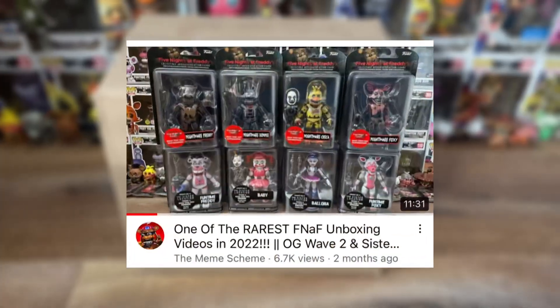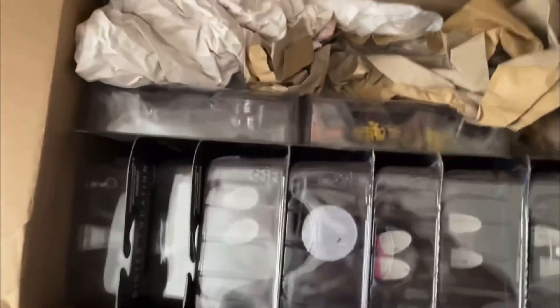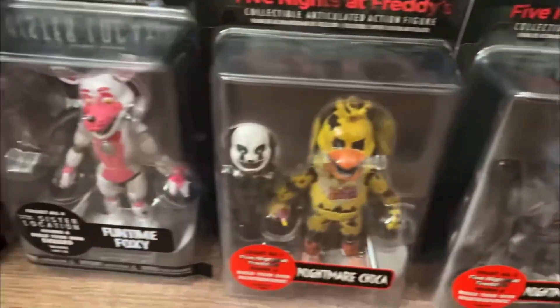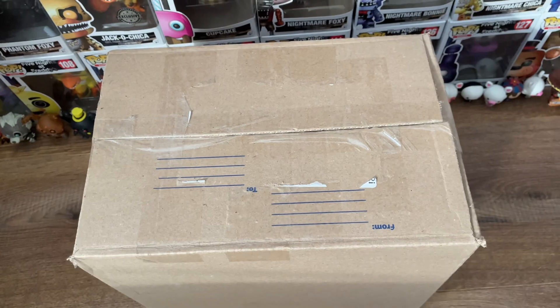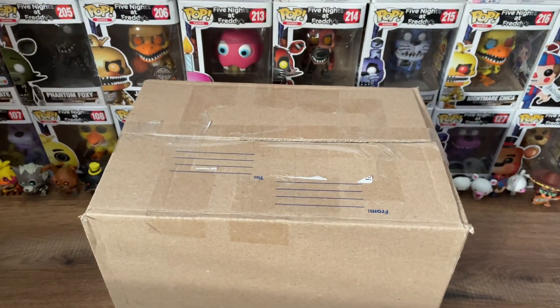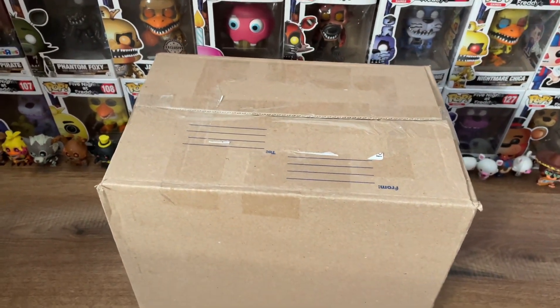Do you remember when back in July of this year I got the entirety of non-exclusive Wave 2 and 3 action figures, still brand new in the boxes? It's another one of those cases — the type of FNAF things that you just don't see up for sale very much today. Now, just before we crank into this juicy goodness, let me show you how my Wave 1 Mystery Minis collection is going. It's almost complete.